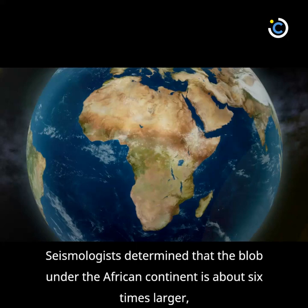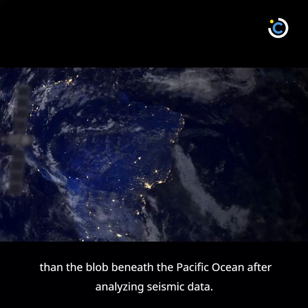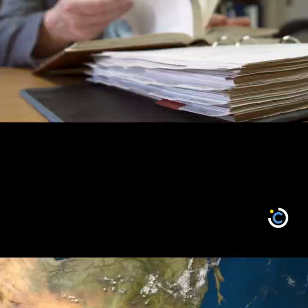Seismologists determined that the blob under the African continent is about six times larger than the blob beneath the Pacific Ocean after analyzing seismic data. There is probably less density, and therefore less stability, in the blob under the African continent than in the blob under the Pacific Ocean, which explains the vast height difference between the two.